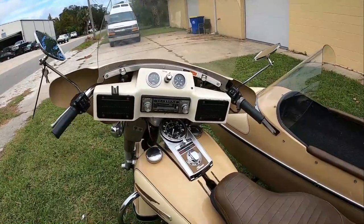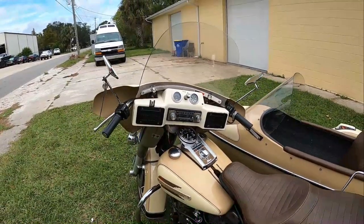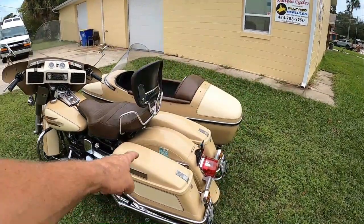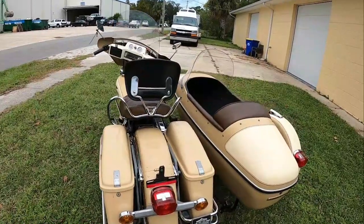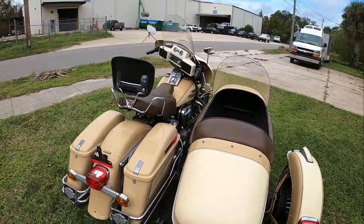Check out the AM FM cassette CB radio. I have the luggage rack and tour pack — they're not bolted on. I also have the CB mic and the antenna, but it's not installed.